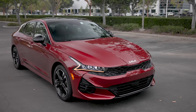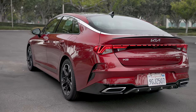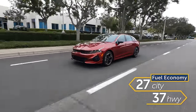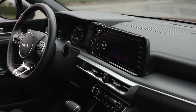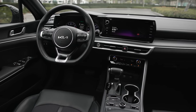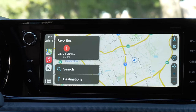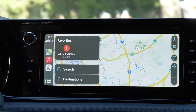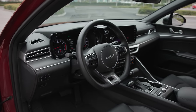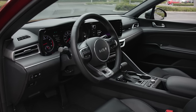Sedans are less expensive than crossovers and SUVs, and that plays out at the gas pump too — the K5's fuel economy numbers are very livable. When it comes to tech, the K5 levels up, giving you a lot for your money, including an available 10.25-inch touchscreen with great graphics, Android Auto, Apple CarPlay, satellite radio, and available wireless charging.